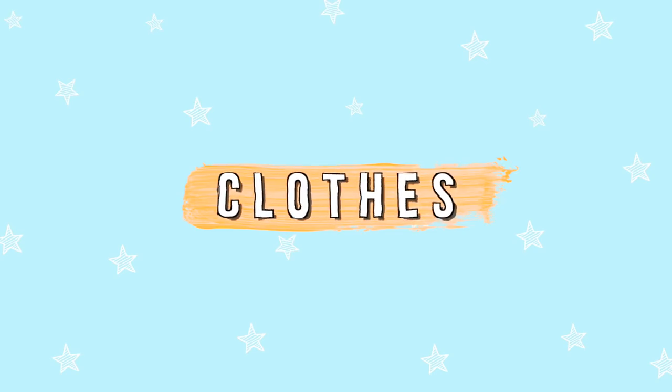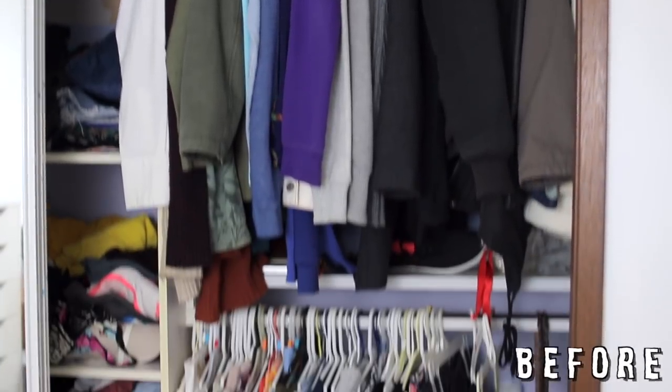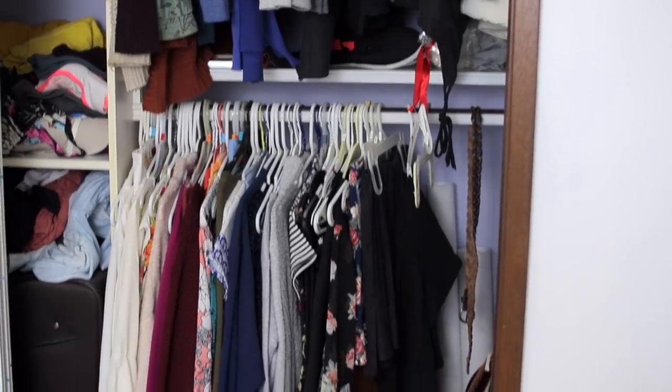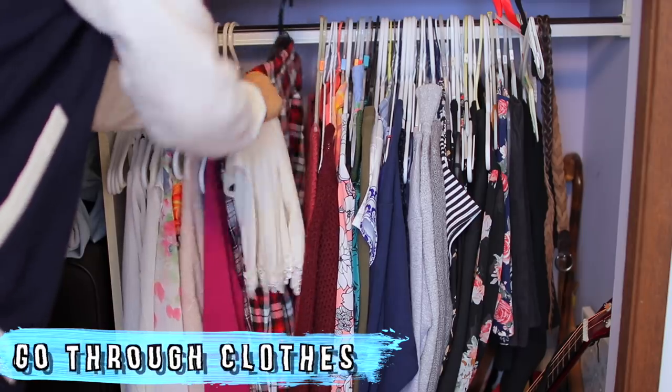So the things I like to organize first are my clothes, because usually my clothes are sprawled out everywhere in my room. So this is my closet, or the hanging part of my closet, and what it looked like before. Honestly, not that bad, but it doesn't look that great either.